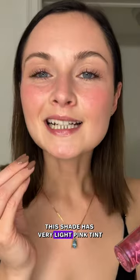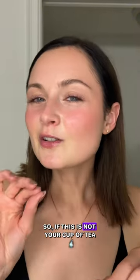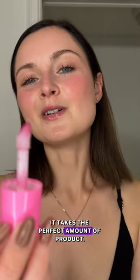This shade has a very light pink tint and all these glitters in it — you will be able to feel them on your lips. So if this is not your cup of tea, you might want to try another shade. The applicator is very comfortable; it picks the perfect amount of product.